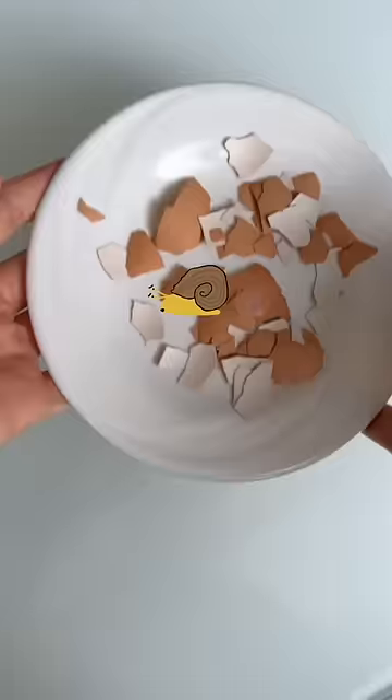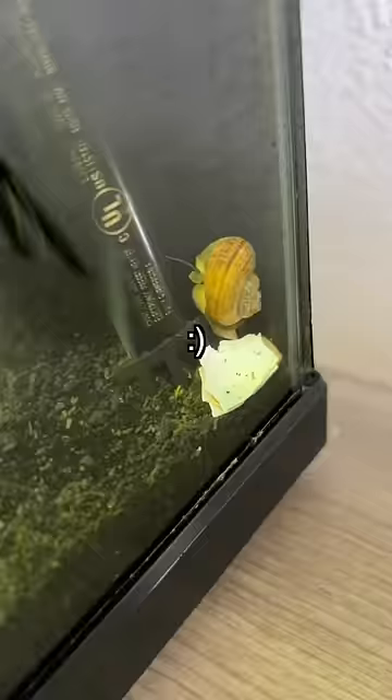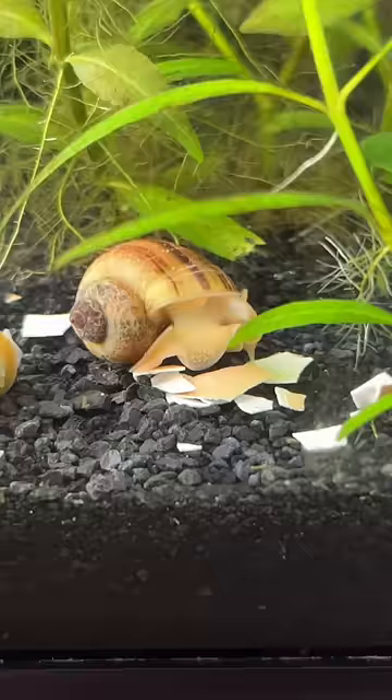After only 14 days, the shells were already starting to regenerate, so I'm looking forward to seeing how their shells look after a month. Luckily, with all four of the snails, there isn't any infection, so it was easy enough that...